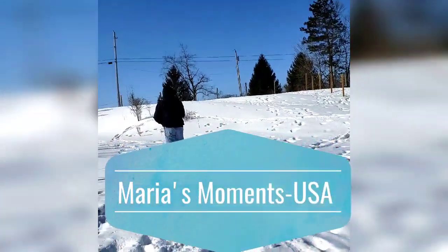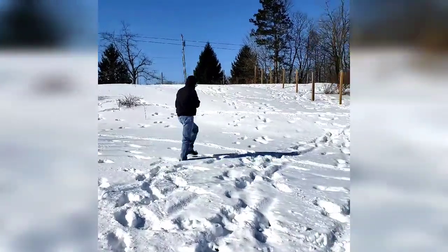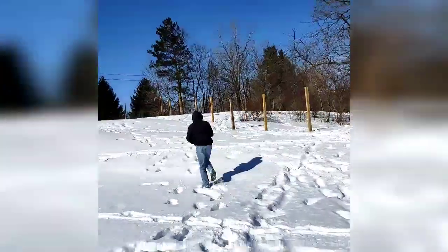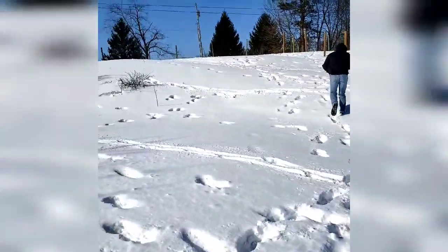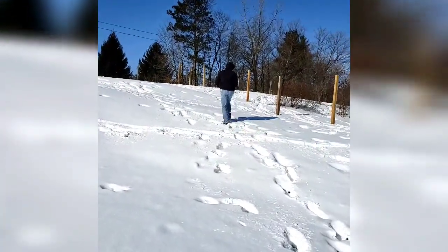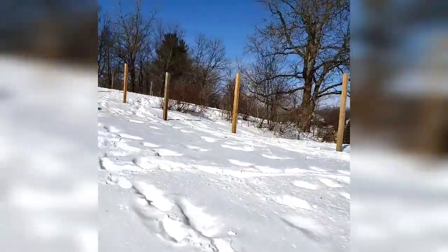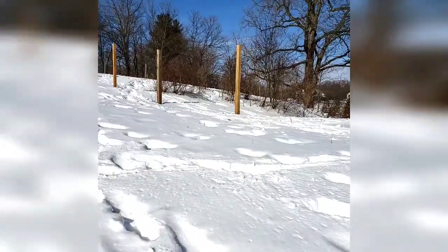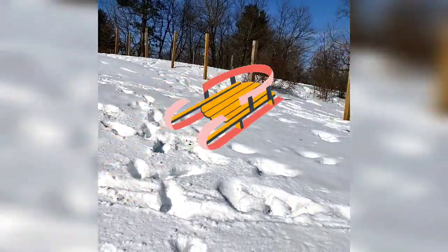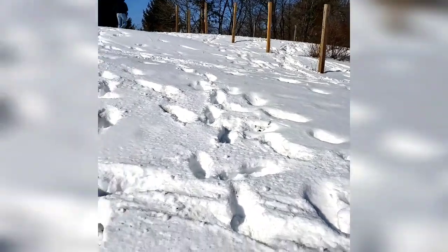Good morning everyone! We're here at the farm, just goofing around. We came here to check how much snow we got because tomorrow we'll bring the kids here to sled.